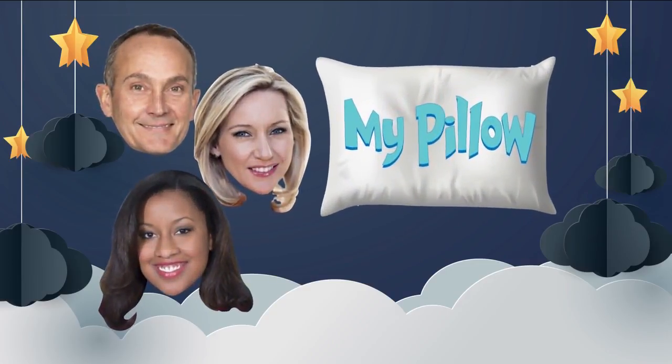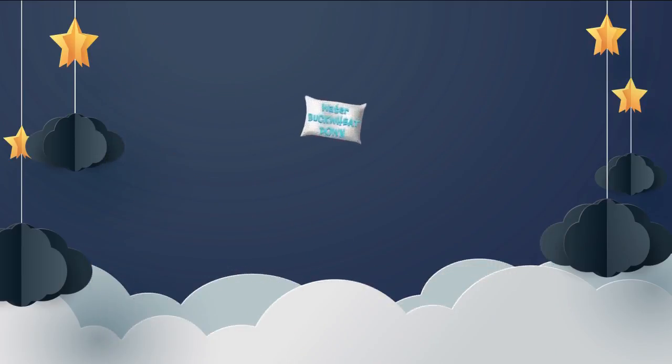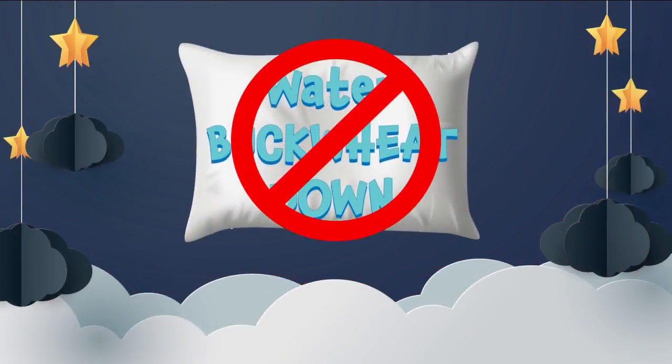Finally, Jen's review: she sleeps on her back, and she also loved the MyPillow, saying it made a big difference. So in the end, Richard, Jen, and Crystal — all with different sleeping positions — picked the MyPillow. Side sleeper Melanie preferred the foam pillow. And the water, buckwheat, and down pillows were not a hit with anyone.